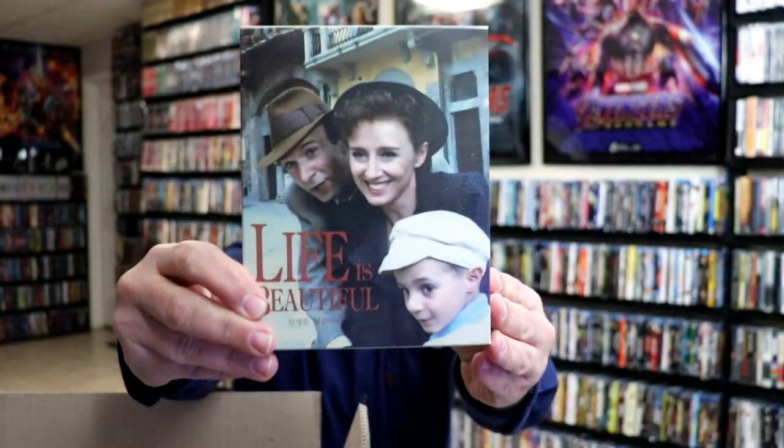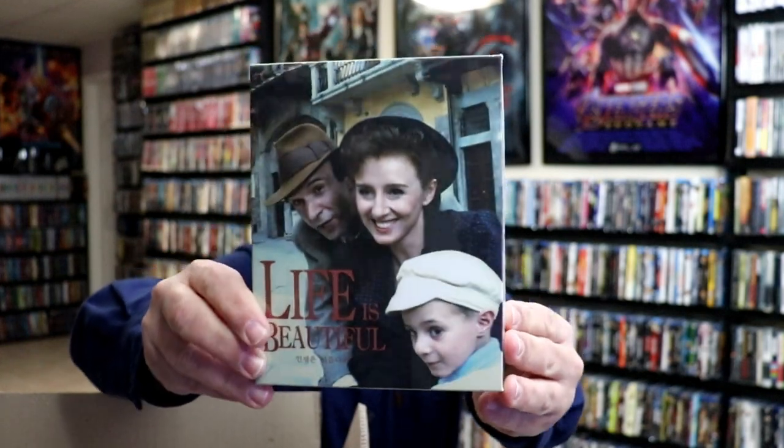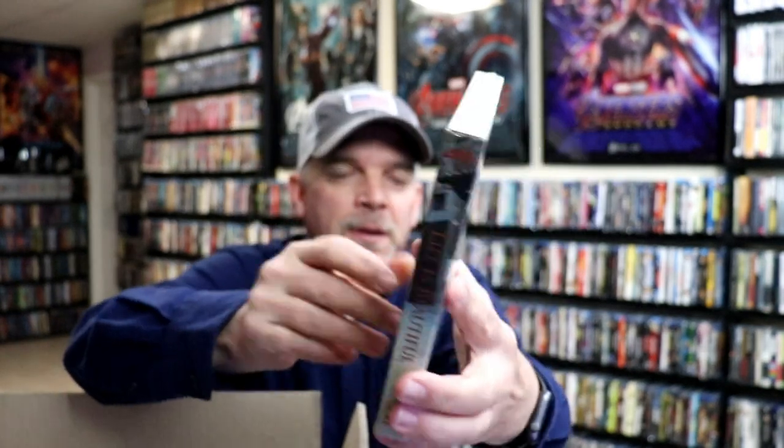They do such a great job packaging their items. They're all wrapped up nice and secure. It is a box full of stuff, so I'm really anxious to see what I got. First up, I got Life is Beautiful. I did not have this one in the collection. Really nice looking packaging here with this slip box, so very happy to have that one.